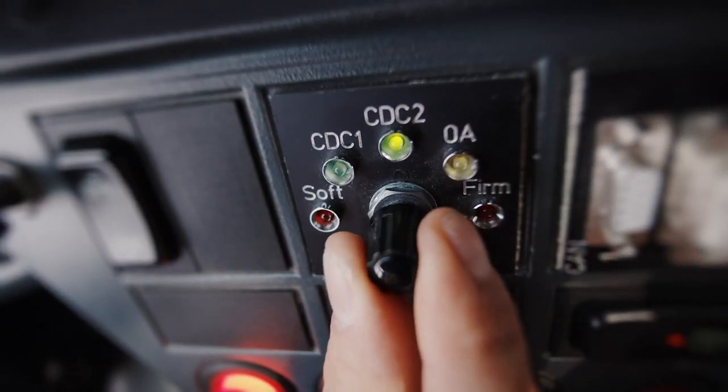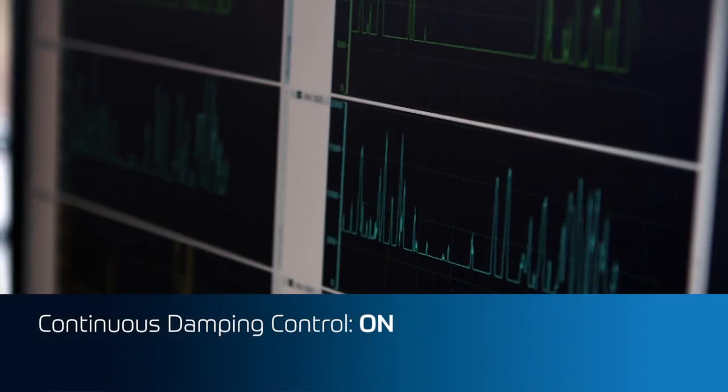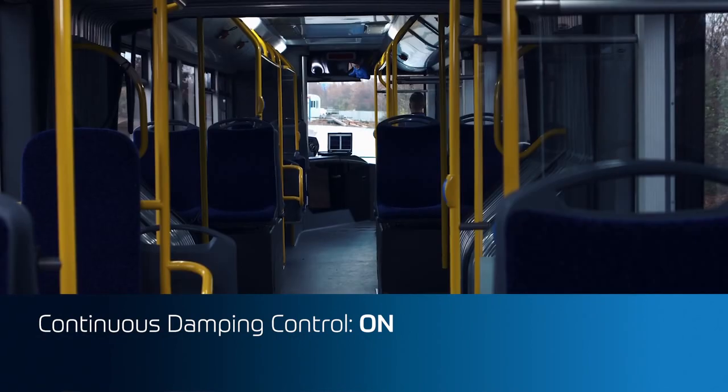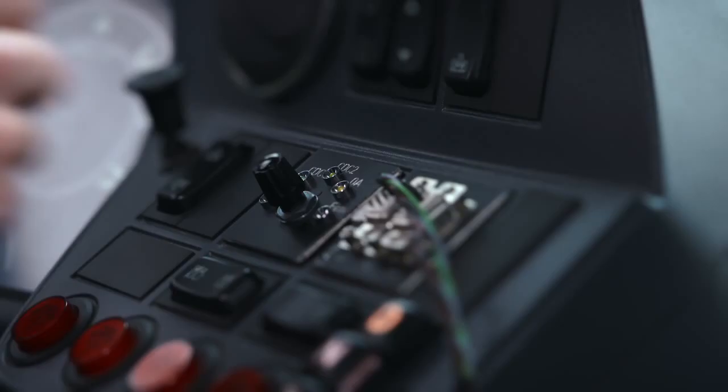The benefits of continuous damping control are maximum comfort with optimal stability. They apply to any driving situation, whether going fast, slow, or cornering. The system adapts to every situation and always decides whether we need to have more stability or more comfort on the road.